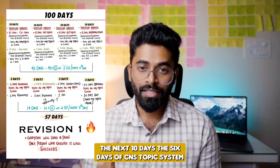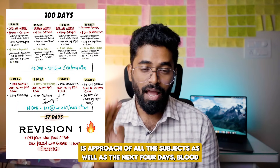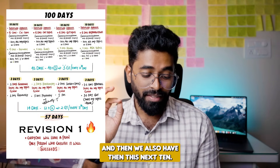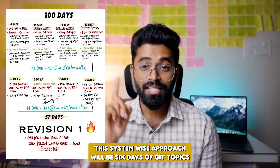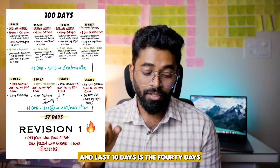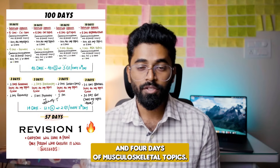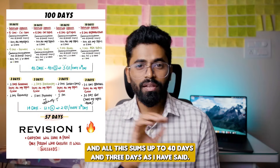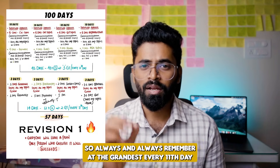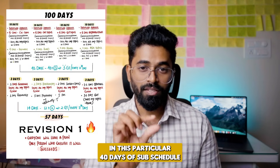The next 10 days: six days of CNS topics using the system-wise approach across all subjects, and the next four days covering blood-related subjects — only important topics are enough. Then the following 10 days: six days of GIT topics from all subjects and four days of the renal system. The last 10 days of this 40-day schedule will have six days of the reproductive system and four days of musculoskeletal topics. This all sums up to 40 days plus three grand tests.